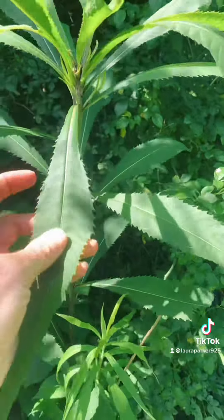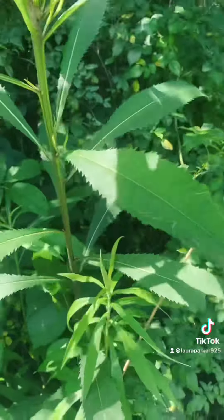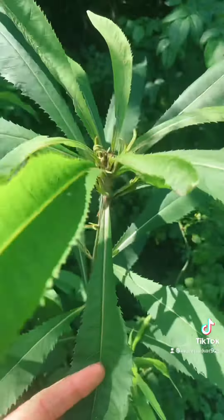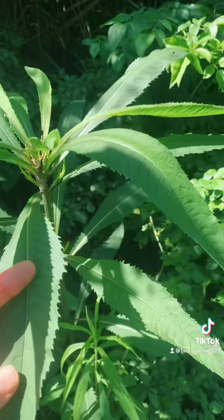This one right here is already as tall as I am. Some of these things get to be eight or ten feet tall by the end of summertime, and there are several different varieties of ironweed. I can't remember the names of all of them, but I think they all basically do the same thing.